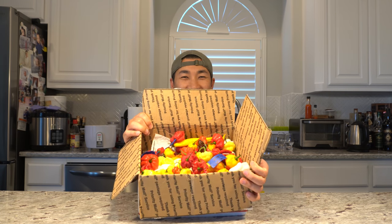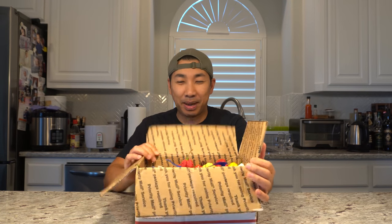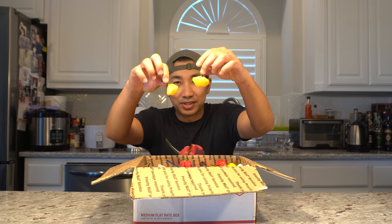Hey everybody, welcome to episode number 71 of the 'What's That Pepper' series. Today I have a very special box of peppers sent to me from Jay. I will list all his information below so you can reach him. Jay sells pepper seeds and flat rate boxes — he has amazing varieties, all fresh picked and shipped as soon as he picks them, so you get the freshest peppers.